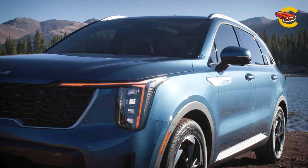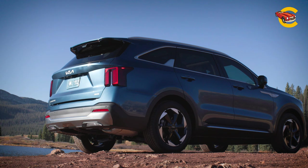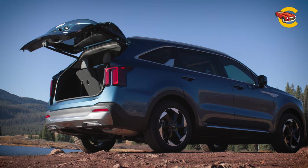The entry-level models don't penalize you for being on a budget, and Kia packs each Sorento with a competitive list of standard features, including wireless Apple CarPlay and Android Auto, a suite of driver assists, and plenty of other conveniences.